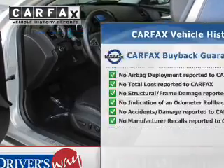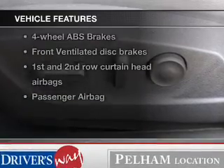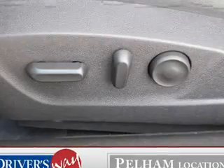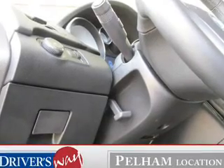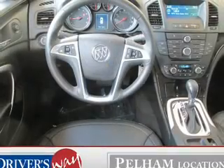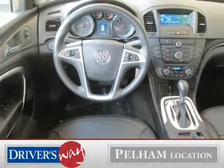Know the history on this ride and greatly reduce your buying risk with the included CarFax vehicle history report. With these notable features, you won't want to miss out on the opportunity to own this amazing ride: leather seats, power door locks, power windows, cruise control, Bluetooth wireless, an AM/FM stereo with a CD player, and satellite radio. Call today to schedule a test drive.